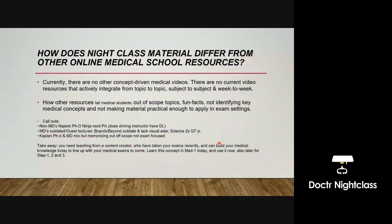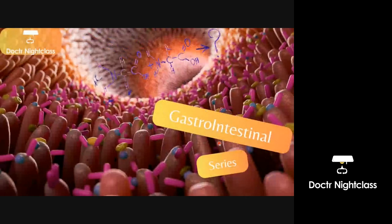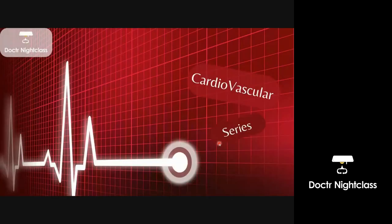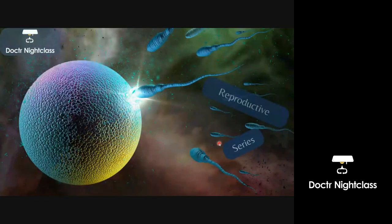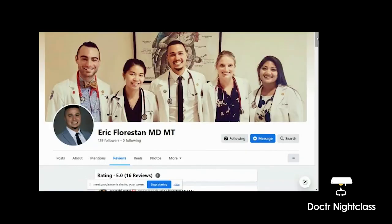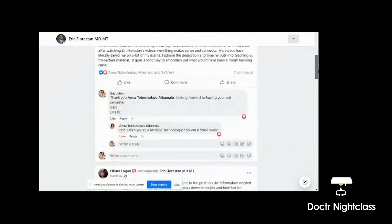I'll go through the 10 topics of Night Class: Foundations, Vascular Skeletal System, Gastroenterology, Neurology, Behavioral Science, Cardiovascular/Vascular, Respiratory, Renal, Endocrine, and Reproductive. To sign up, email me at doctr — d-o-c-t-r — nightclass at gmail.com. For those who wish to help out a friend, rebates will be offered. Be sure to check out my Facebook teaching page for reviews from previous Night Class students.